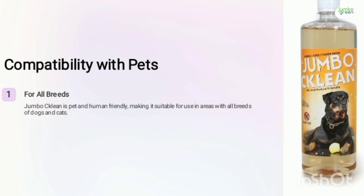JumboClean is pet and human friendly, making it usable in areas of all breeds of dogs and cats.